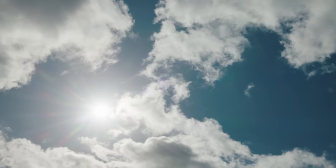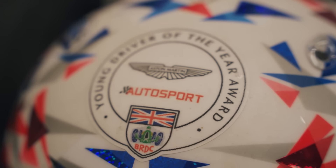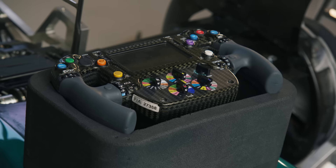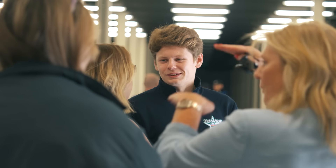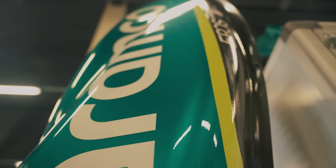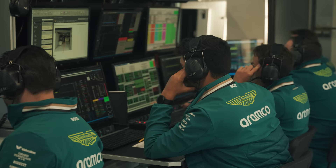I'm here at Silverstone for the final part of Joseph Loke's Aston Martin Autosport BRDC Young Driver Award. In addition to the check for 200,000 pounds, he also gets the chance to test a 2022 Aston Martin Formula 1 car here at Silverstone. Over the next two days, we'll chat with Joseph to understand a little bit more about him, his expectations, and his experience during this test, and we'll also talk to some of the team to get a bit more of a feel as to what goes into a test like this for them.